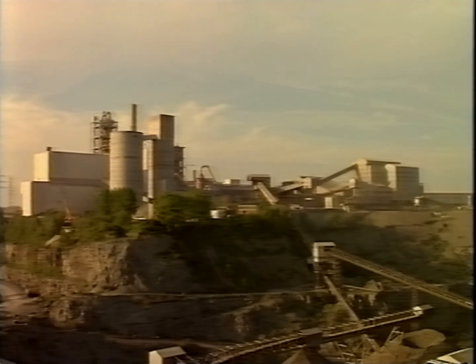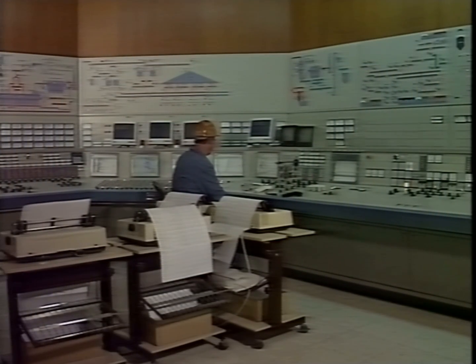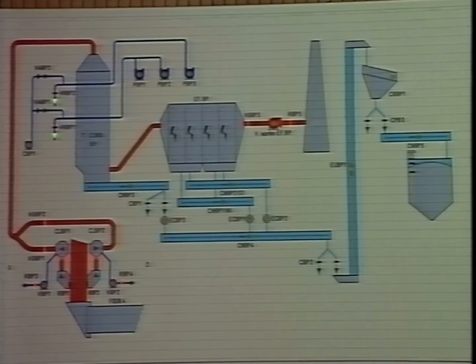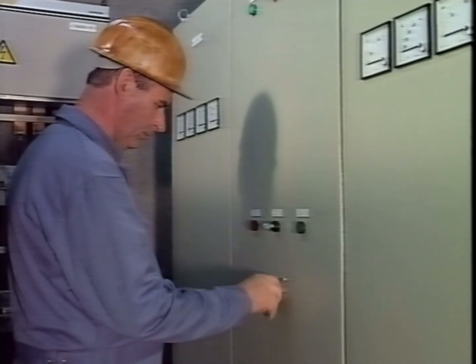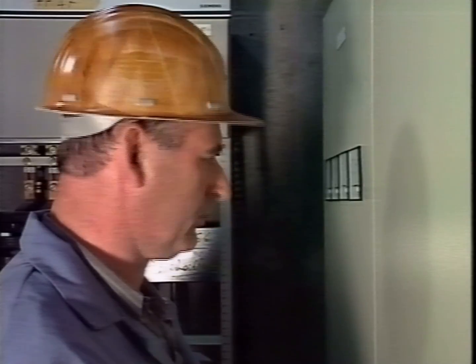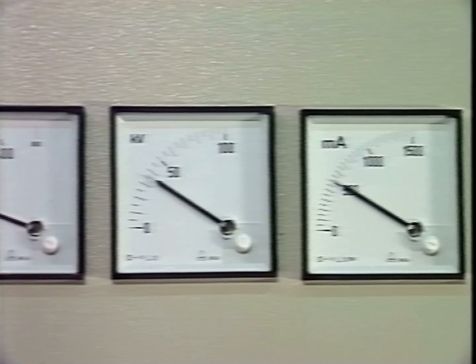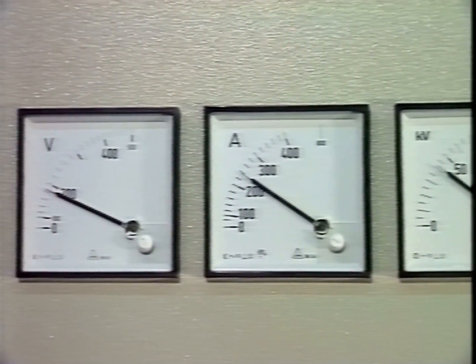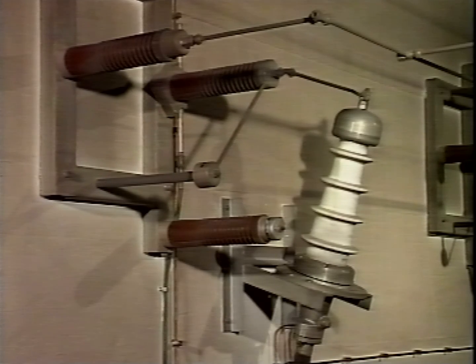Using top quality components really pays off when electrostatic precipitators are in continuous operation — in a cement plant, for example. Electrostatic precipitator monitoring equipment is also located in the control room of the plant, where all information comes together. The line voltage is stepped up to the required high voltage by the transformer, then rectified by silicon diode. The voltage is then controlled electronically to the various operating conditions of the precipitator. This guarantees optimum efficiency at all times.